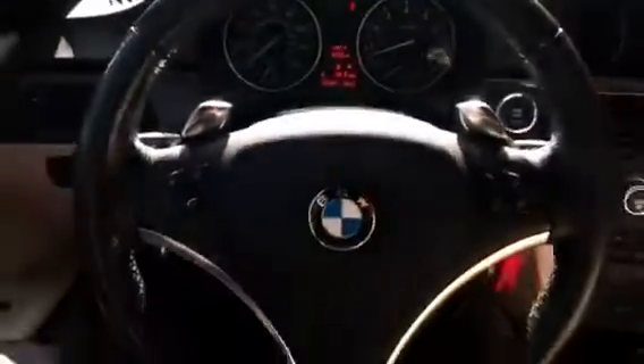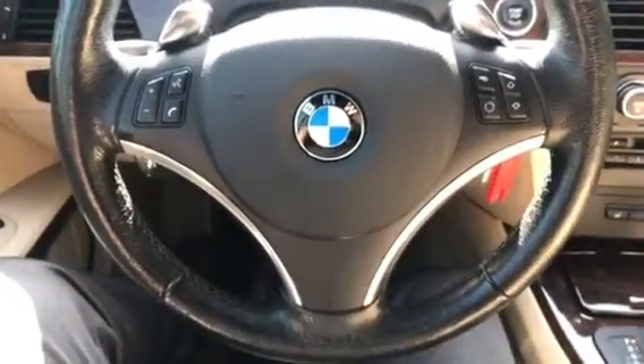The vehicle has automatic headlights and automatic windshield wipers. Here's the instrument cluster. Here is the steering wheel, and it does have paddle shifters.